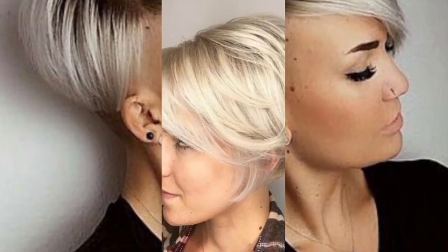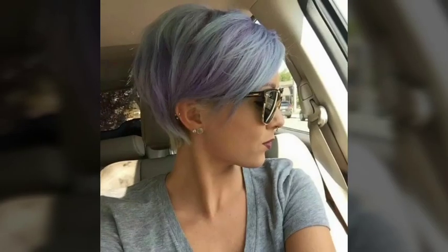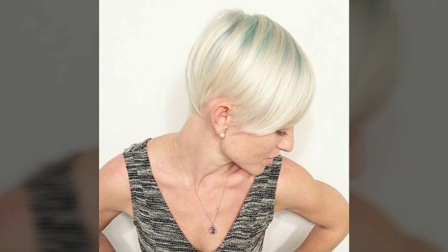The choice of a hairstyle can depend on a person's personal style, face shape, hair type, and other factors. It is important to choose a hairstyle that is suitable for one's hair type and face shape, as well as one that is easy to maintain and style. Trending haircuts and hairstyles can vary depending on the current fashion trends as well as individual personal style.